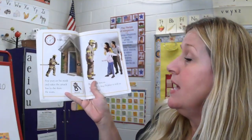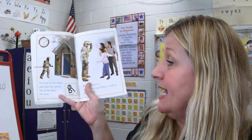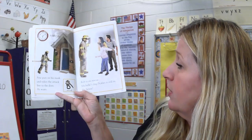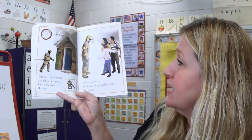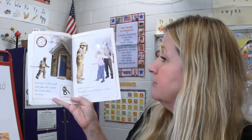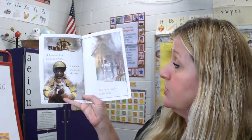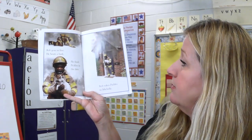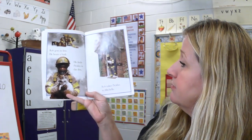6 o'clock p.m. Pete puts on his mask and takes the attack line to the door. He waits. Rob is on rescue — Michelle's dog Pickles is in the house. Rob goes in first. He hears a bark and finds Pickles in the den. Rob takes Pickles to Michelle. Good thing Michelle didn't go back in to look for the dog — never should do that.